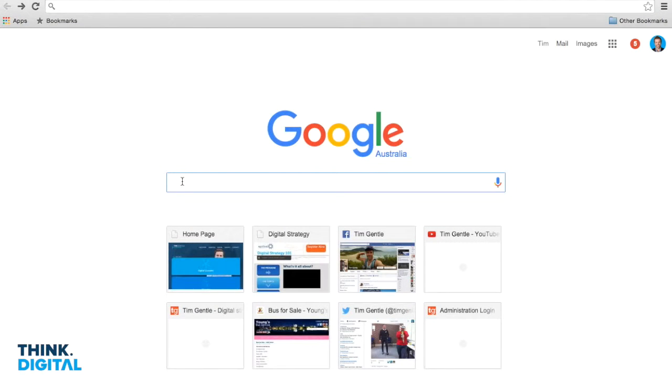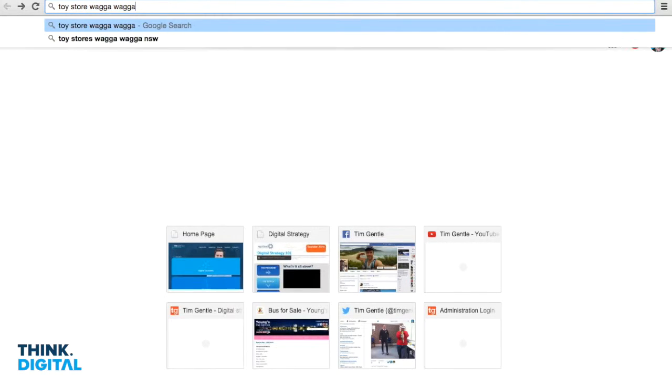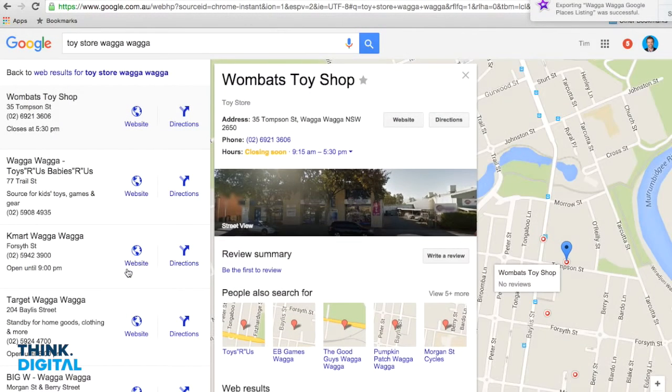Now when we search in Google — say we're looking for a 'toy store Wagga Wagga' — we can now browse. We'll see here we're playing with the big ones, so Toys R Us is advertising, but now we've got the Wombats Toy Shop, and it looks good because it's closing at 5:30, not 9:15 or 9:30. We can then click on that particular link and it brings us into Google Maps.